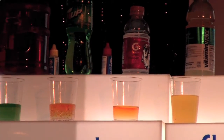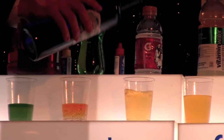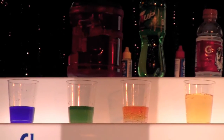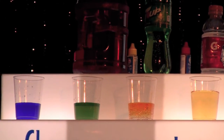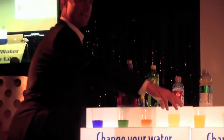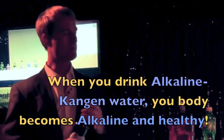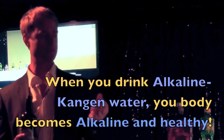Here we go with Gatorade. This is what a lot of athletes like to drink. And you know when you work out, you get that lactic acid that builds up in your body. When you're drinking Gatorade, it just adds more acid in your body. When you drink Kangen water, athletes recuperate much faster, with much more endurance and increased VO2 max. It's amazing.